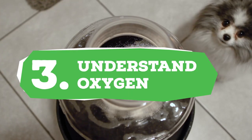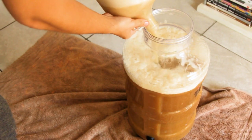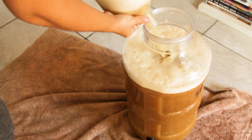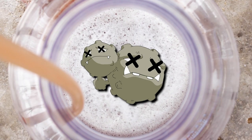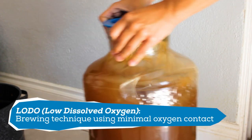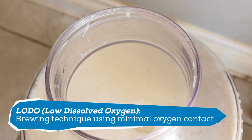Number three: understanding oxygen's impact. Oxygen is one of those things that can be pretty simple to overlook. Oxygen plays a major factor in yeast health and the flavor of your beer. At the start of fermentation, yeast desperately need oxygen to perform their job — they take in sugar from the wort as well as oxygen to produce the alcohol and CO2 we desire in beer. When there isn't enough oxygen, the yeast will become stressed and die, creating off flavors in your brew.